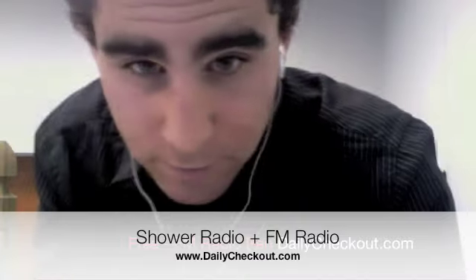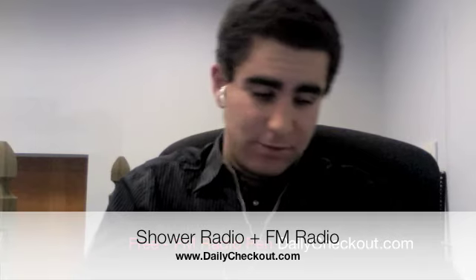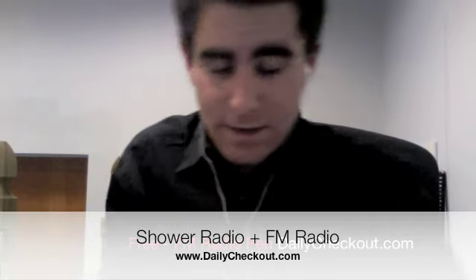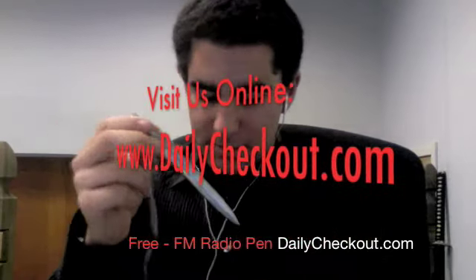Such a cool item. Hey everyone, Charlie Checkout here, doing the weekly, daily, monthly — I don't really know, we're just kind of testing this thing out today. Trying this new Chronicles FM radio pen. It's got a volume control.